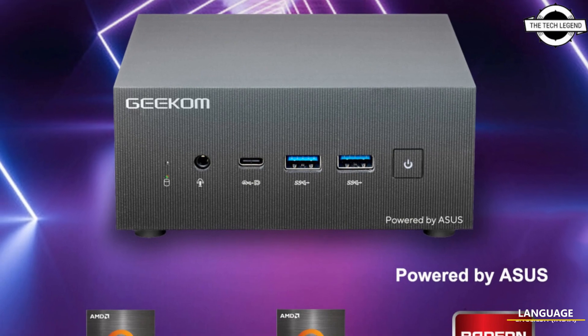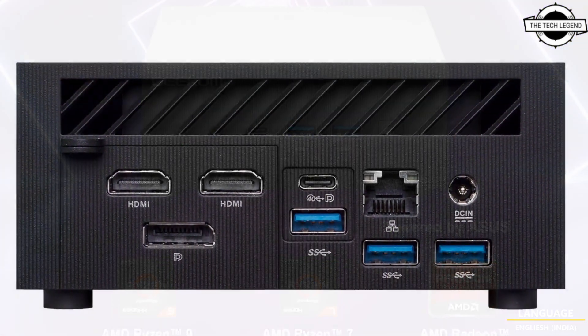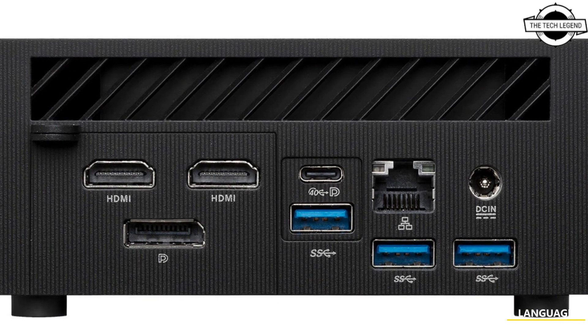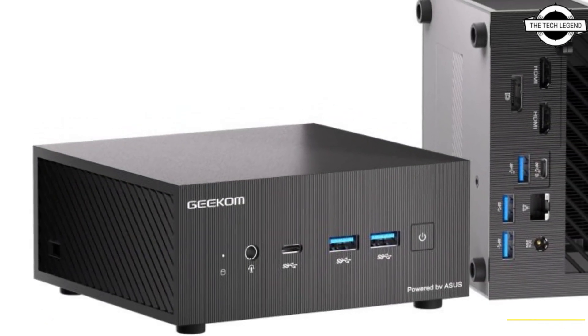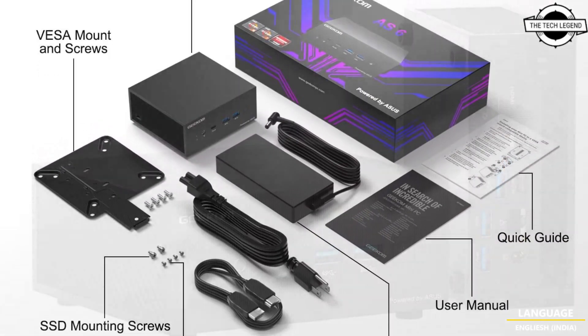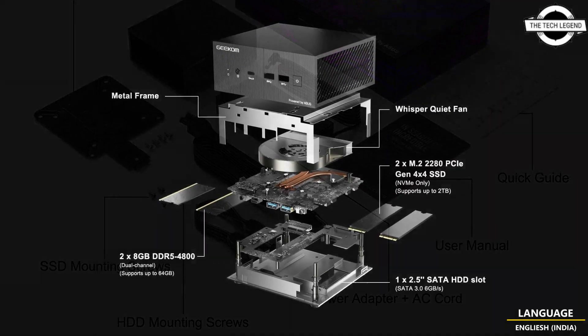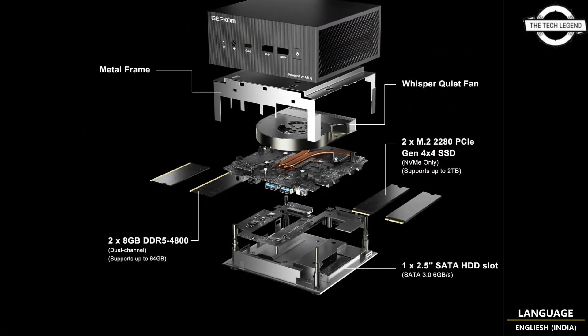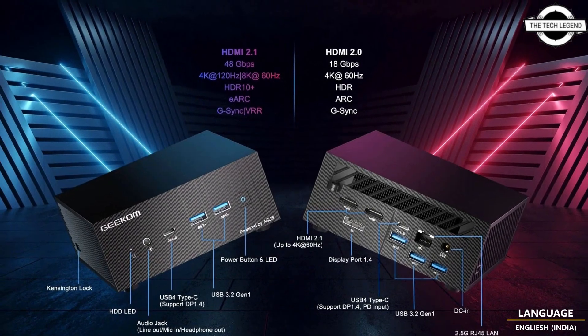Hello friends, welcome to the TechList channel. Today I will talk about the GCOM AS6 high-performance mini PC. GCOM is excited to unveil the AS6, an AMD-powered mini PC resulting from an exclusive collaboration between GCOM and ASUS. This alliance has created a mini PC boasting superior overall performance compared to the Intel NUC 13 Pro Arena Canyon.